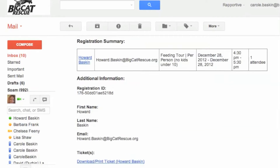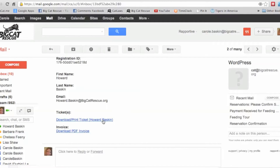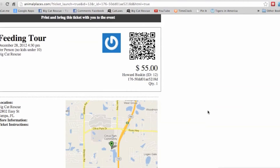The system then copies us and the user with their registration form and tickets that they can print, download, or present on their phones. When they click to print the ticket, it gives them a very nice looking ticket that has the QR code, the details of the tour they signed up for, and where that tour is going to be, and we can customize it with more information.